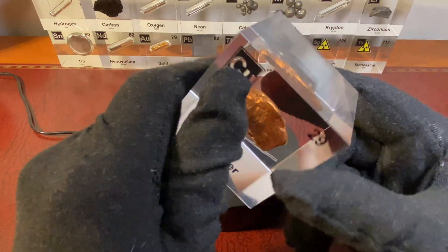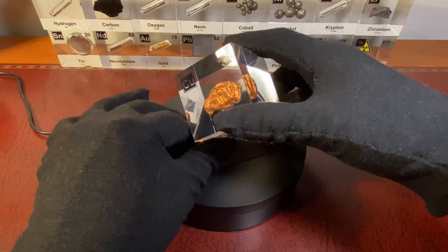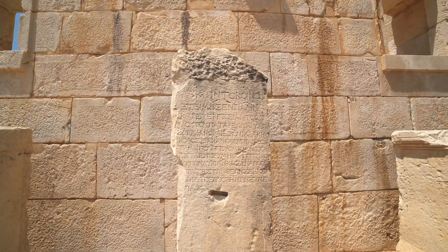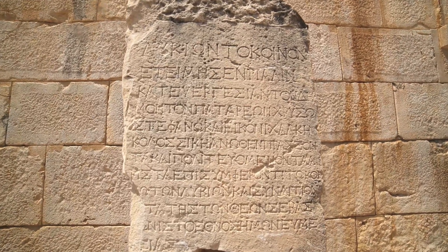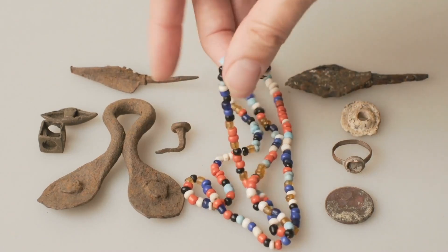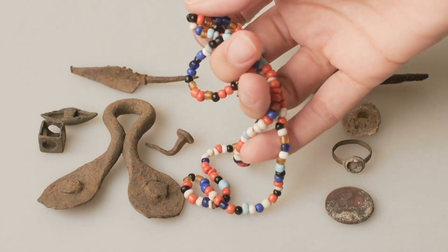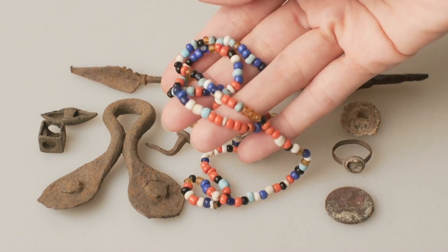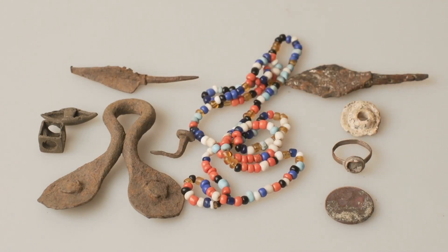Copper has a rich history that spans over 10,000 years. It was one of the first metals used by humans, with evidence of its use dating back to around 8,000 BCE during the Neolithic period. Early civilizations such as the Egyptians and the Sumerians used copper for tools, weapons and ornaments. The discovery of copper alloying with tin led to the Bronze Age around 3,300 BCE, revolutionizing tools and weaponry. The name copper is derived from the Latin word cuprum, which comes from cyprium, meaning metal from Cyprus, due to the island's rich copper resources in ancient times — the Cu symbol we still use in the periodic table.